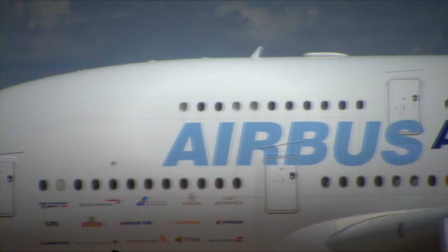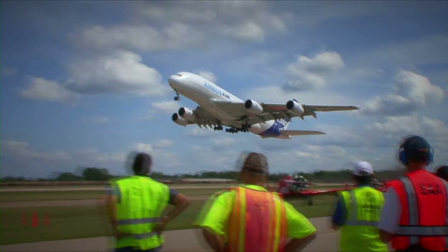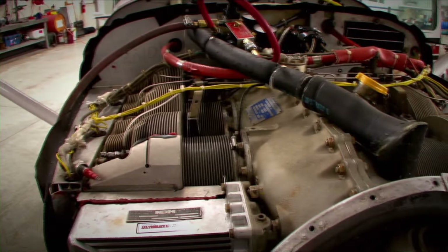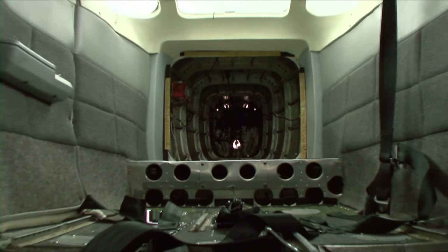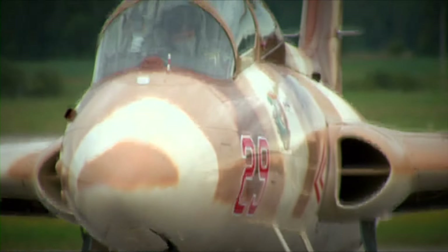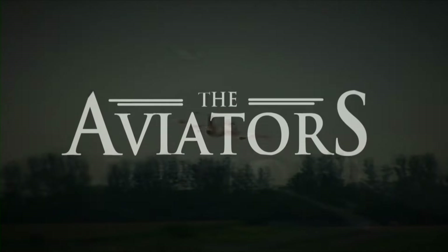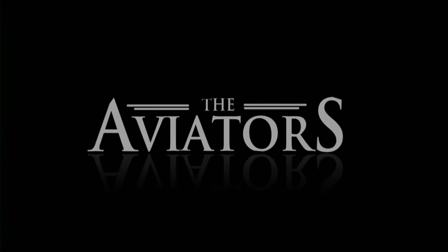Today on The Aviators, we take a look at the future of air transportation with the Airbus A380. We peek inside a Cessna 206 during an annual inspection. We're back in the simulator to see what happens when a private pilot takes control of an airliner. And we get a ride inside the cockpit of the L-29 Delphin. From the Boundary Bay Airport, this is The Aviators.